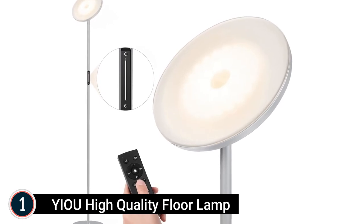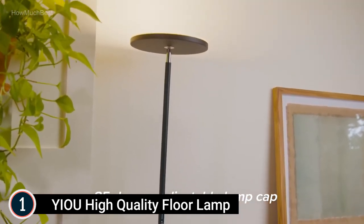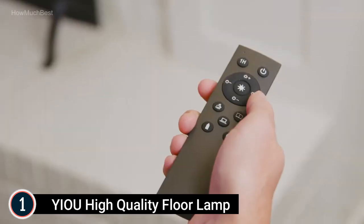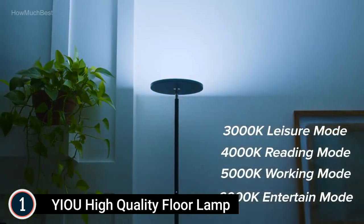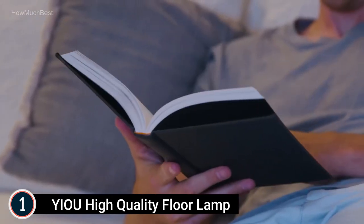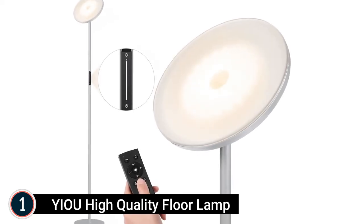The top pick on our list is the YIOU Floor Lamp — a 2-in-1 design with stepless dimming and remote control. Adjust brightness from 5% to 100% across 4 color temperatures for the most comfortable illumination. Touch and anti-glare lighting help avoid eye strain from flickering lights. The magnetic remote can stick to a steel wall plate or refrigerator for easy access. At 30W with 2400 lumens at maximum brightness, it is brilliant enough for living areas.